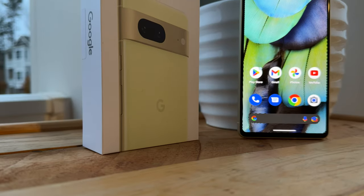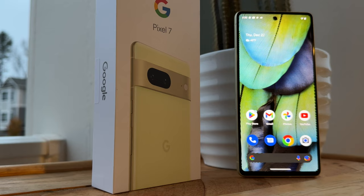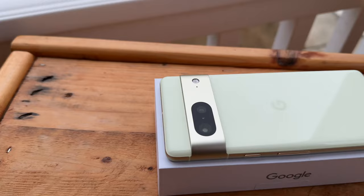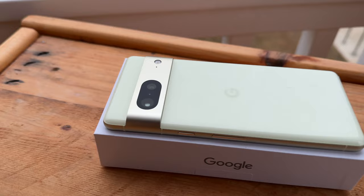Google's Pixel phones over the years have only gotten better and better, and it's a shame not many people know the potential of these phones. The Google Pixel 7 makes a strong case for it to be your daily driver, delivering pretty much everything you could ask for in a flagship smartphone while saving you literally hundreds of dollars versus its main competitors such as the iPhone 14 and the Samsung Galaxy S22.